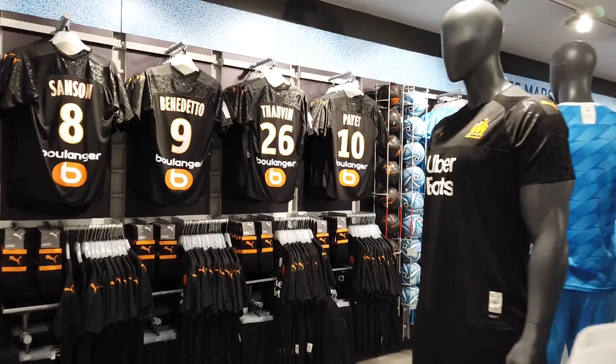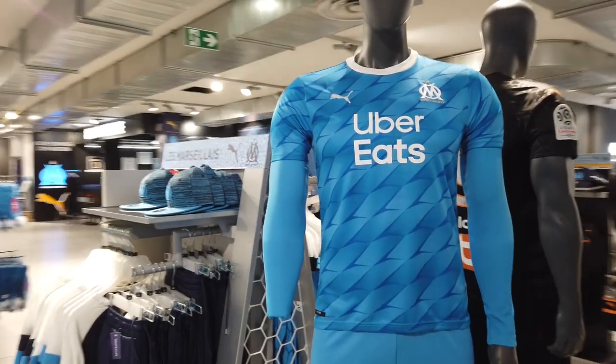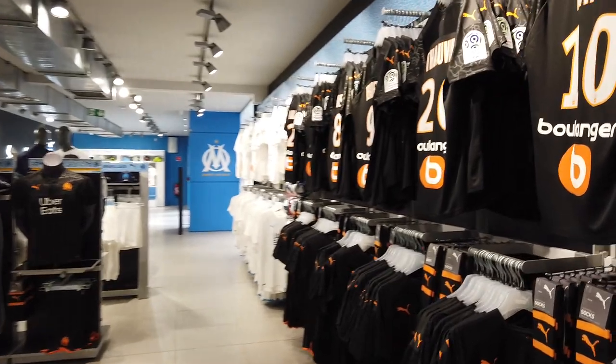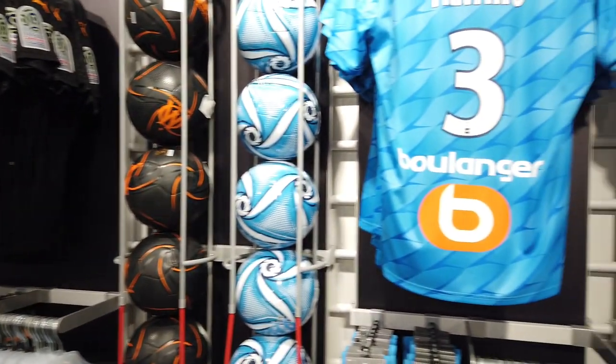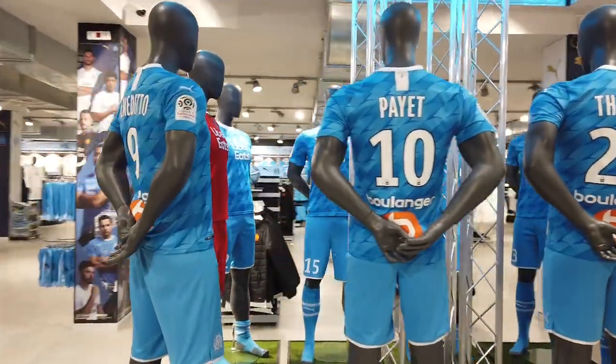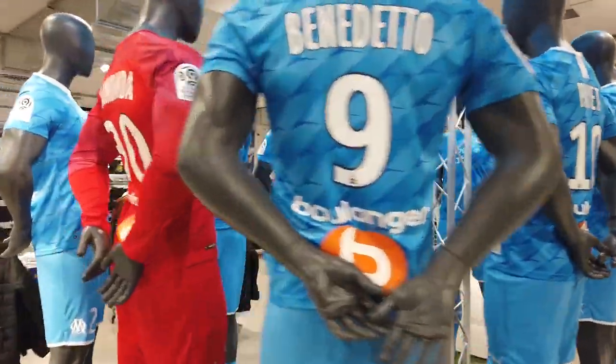Their mega store is absolutely massive. I always liked the Olympique de Marseille kits — they usually do fantastic kits, especially in this lovely shade of blue. If I had more money I'd probably buy a shirt or two, but I'm operating on a strict budget here. Pretty cool shop though. Just finished the tour here at Olympique de Marseille and boy, that was a long tour.